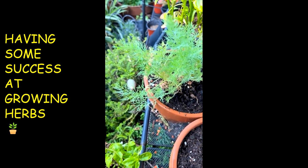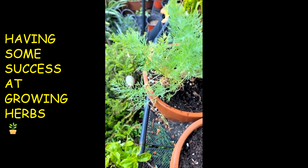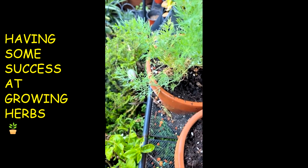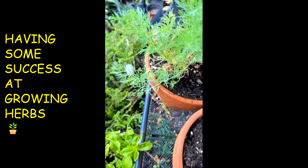I did finally get that plant identifier app, you guys. And it identifies insects. And I forgot what the other thing is, but anyway, I got that.